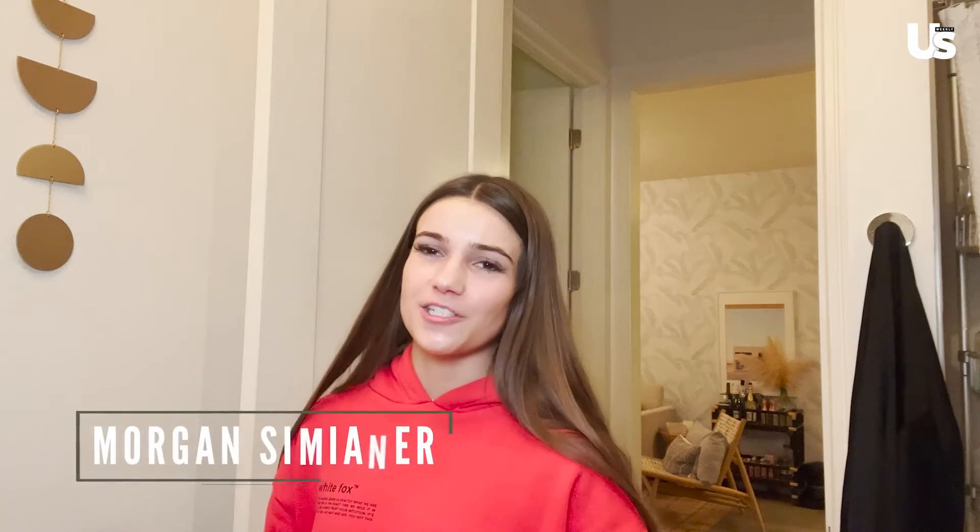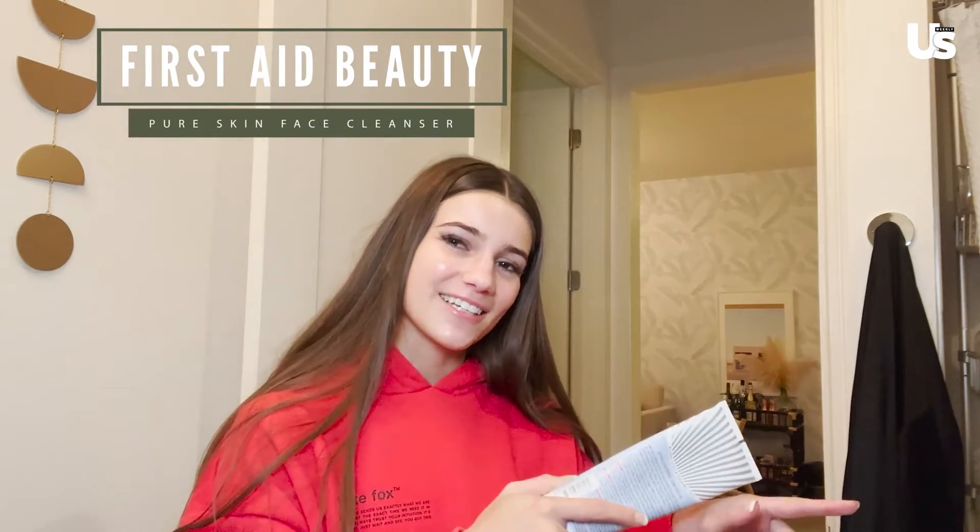The next thing that I do is I jump in the shower because I like to take a shower before I go to bed, so I feel nice and clean and ready to sleep. Because I don't do mornings, it's harder for me to wake up and take showers in the mornings. So I'm about to go take a quick shower and use this to wash my face. See you in a second.